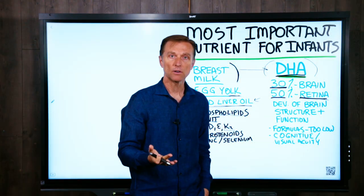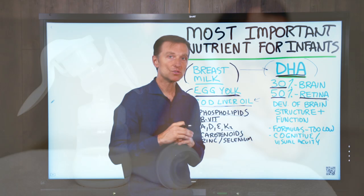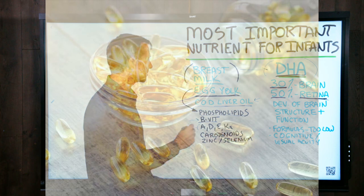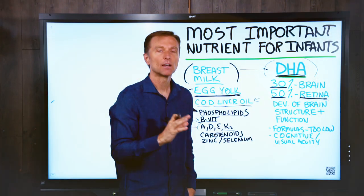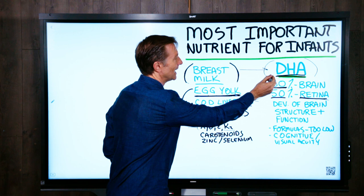Where do we get it? We get it from breast milk if you're breastfeeding, which I highly recommend. But when you make the transition from breast milk to actual food, I highly recommend doing some cod liver oil and one egg yolk a day. Make sure it's pasture-raised or organic, but there are some really great things in egg yolk, including DHA.